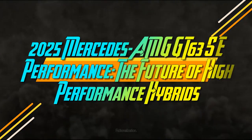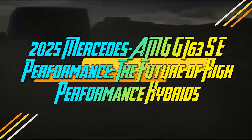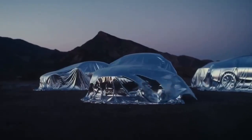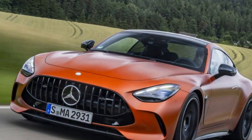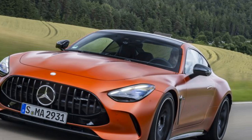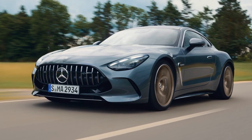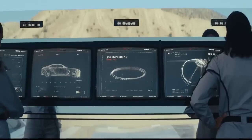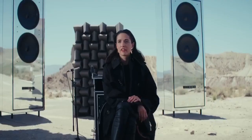Fun fact — hippos and the Mercedes-AMG GT 63 SE Performance have a lot in common. A male hippopotamus can easily weigh 5,000 pounds, and when provoked, their jaws can deliver a lethal bite, reputed to be the strongest among land-dwelling creatures. This two-door hatchback weighs nearly 2.5 tons, and its top-tier e-performance PHEV powertrain packs a powerful punch.